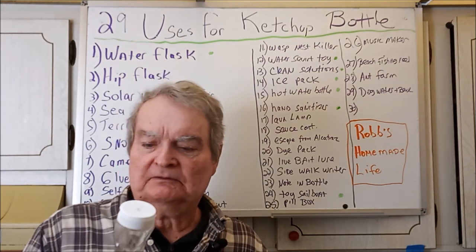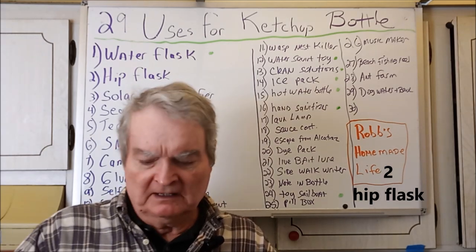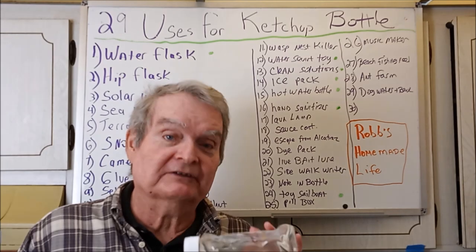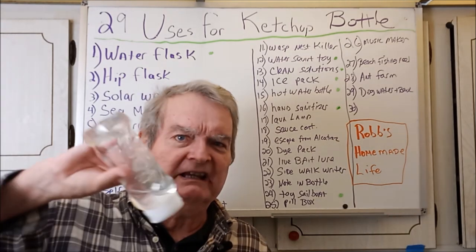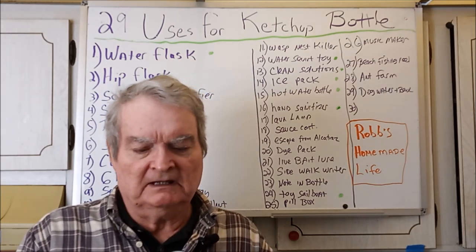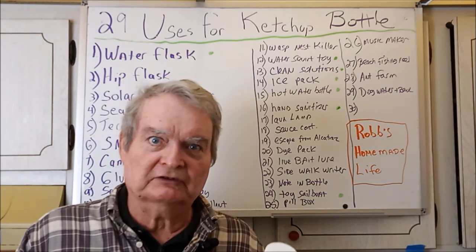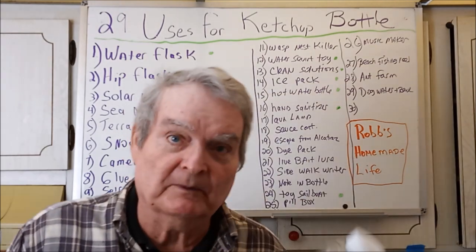The second thing is: back in the 20s when liquor was illegal, everyone had a hip flask. These bottles are very narrow and they hold a substantial amount of liquid adult beverages — and they're leak proof. It's a very well-made cap. So if you're the type of person that requires occasional lubrication, this would be something you might want to look into.